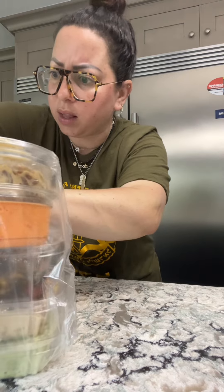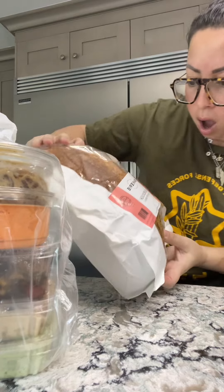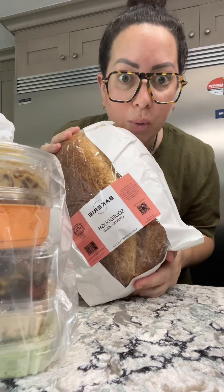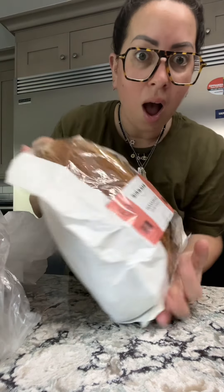I want another challah — is that what this is? Oh my god, they have sourdough now! Guys, look how gorgeous this is. Oh my god, I'm so excited.